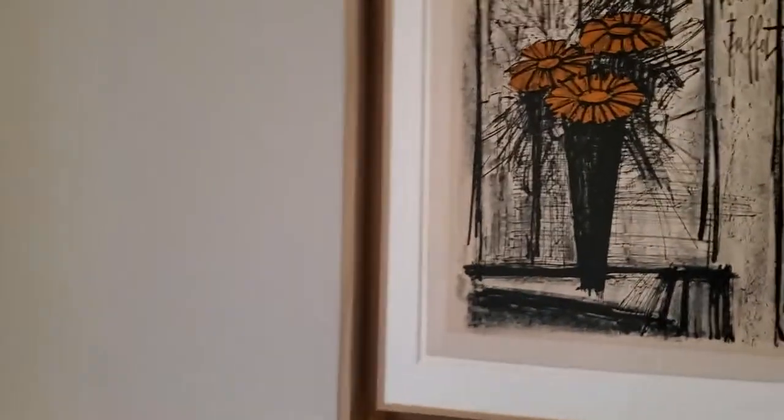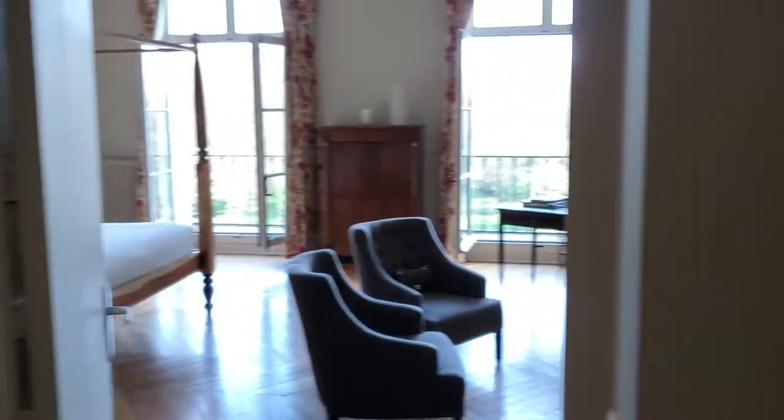Hi everyone, John Matthews with Adventure Waits World Travel here. We just arrived at a room at Chateau de Perou, just outside of Amboise in France. And they upgraded us to a suite. So let's take a look.